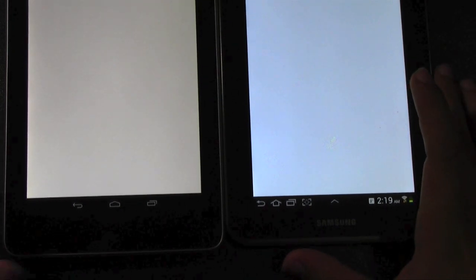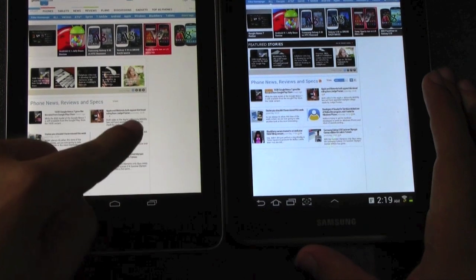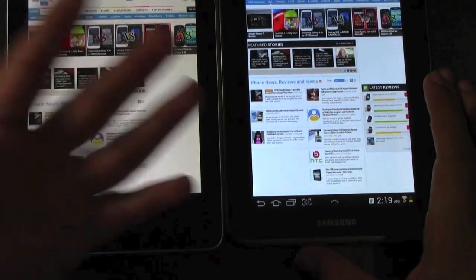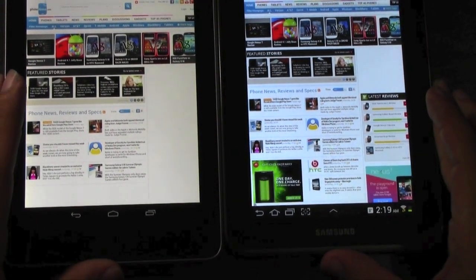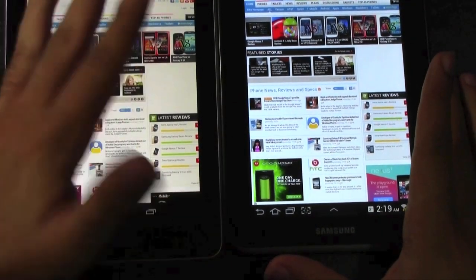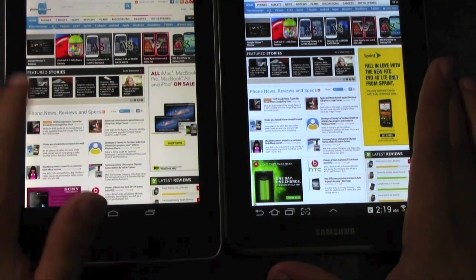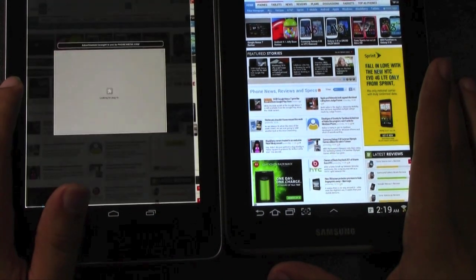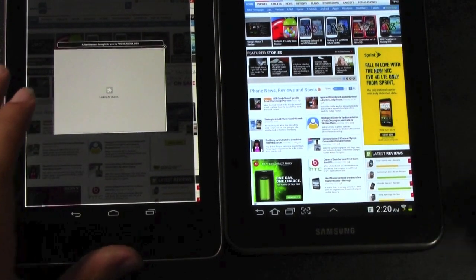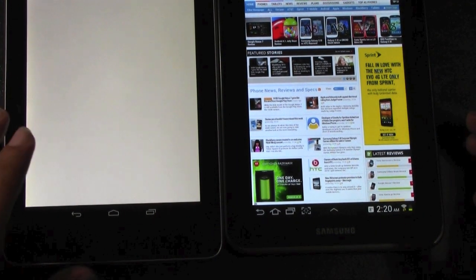You can see the screen difference in terms of off-white versus a true white. I honestly never noticed it until I put it next to the Samsung. I actually used the Nexus for about a week and did not notice it at all until I was able to see it with the Samsung — and then I started noticing it all the time.